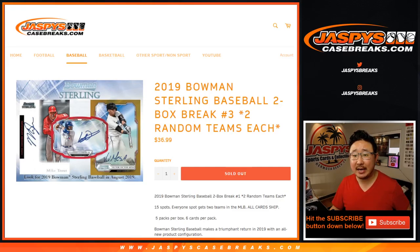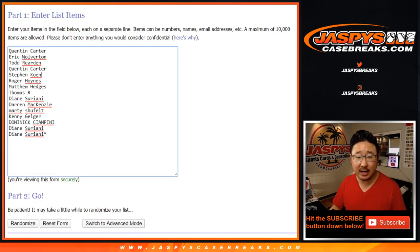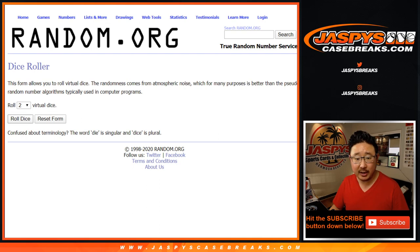Hi everyone, Joe for JaspiesCaseBreaks.com, coming at you with 2019 Bowman Sterling Baseball two-box random team break number three from JaspiesCaseBreaks.com. Big thanks to these folks for getting into the action. One spot gets you two teams, all teams are in, and it's a quick little two-box break.